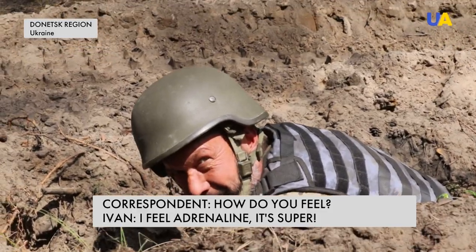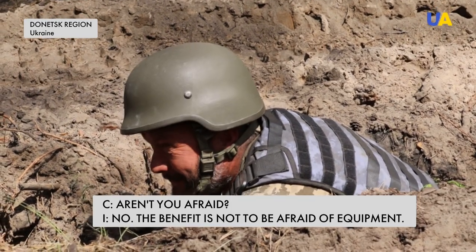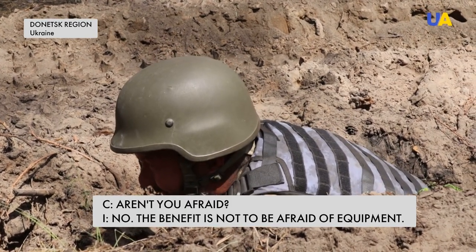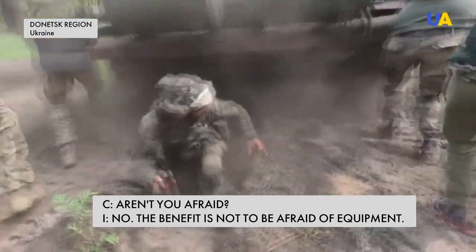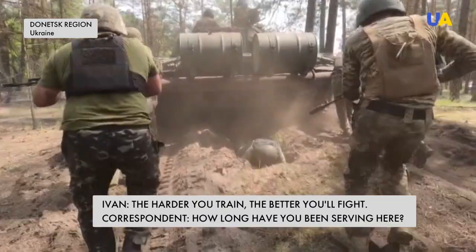After the exercise, a soldier is asked how he is feeling — he says the adrenaline is super and it was not scary. Asked about the use of this practice, he explains there is a lot of use: first of all, not being afraid of the equipment. Another soldier, Ivan, says he thinks it may not come up in real life, but it will be necessary to do. It's a difficult training for the military.